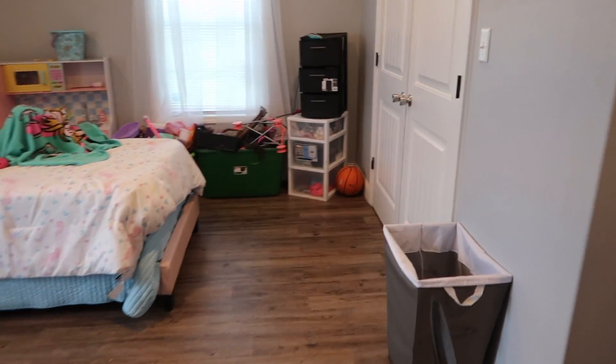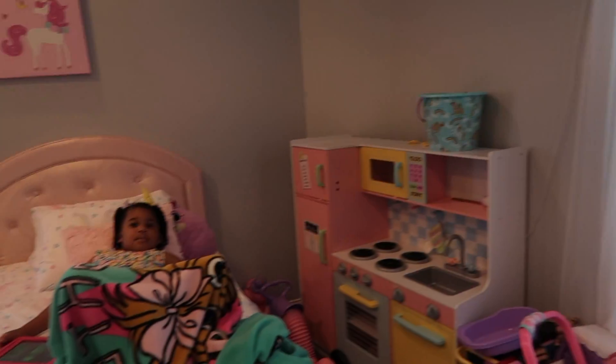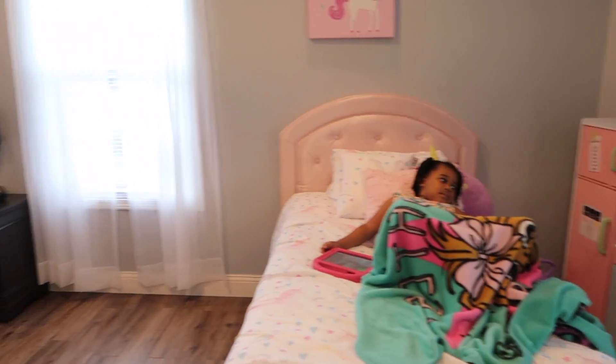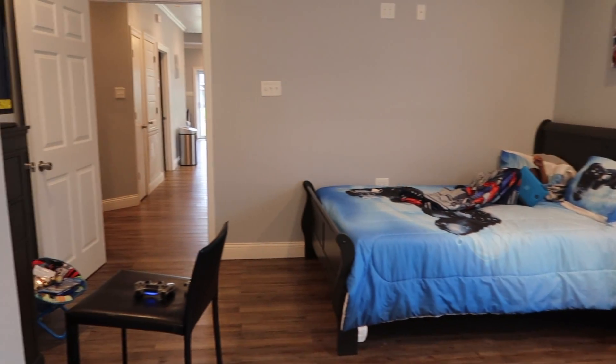This is the closet — and there are windows. So this is what is technically the master bedroom being used as the kids' room.